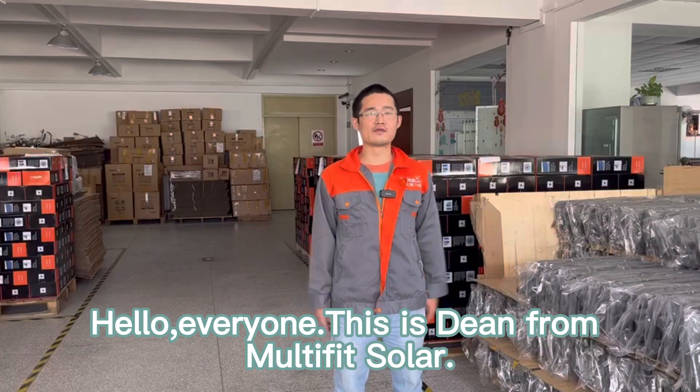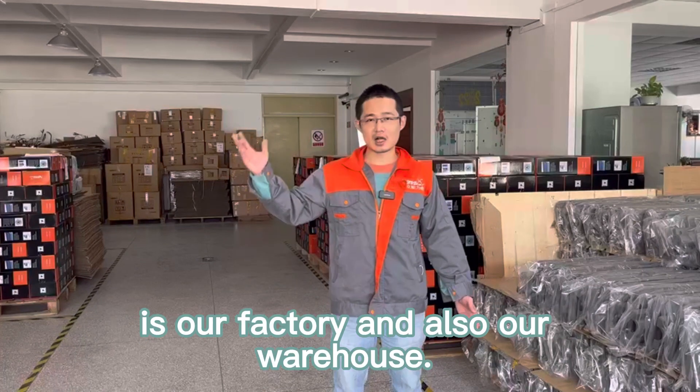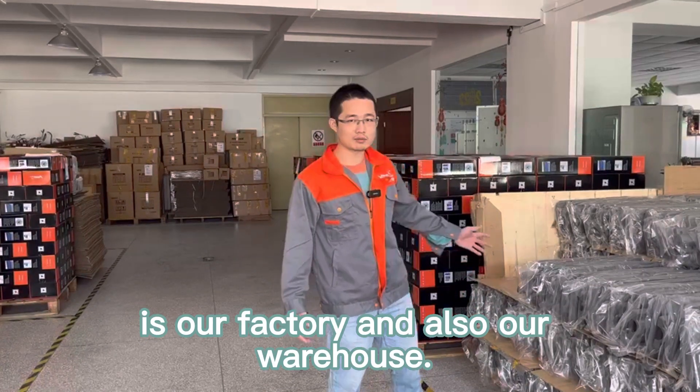Hello everyone, this is Tim from Multibit Solar. As you can see, I'm standing here in our factory and also our warehouse beside me.